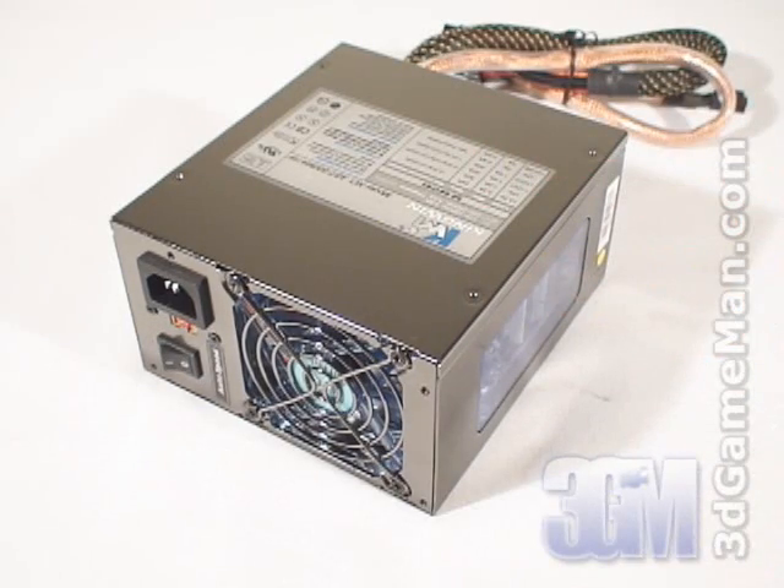This power supply is available in two wattages: 520 and 600. I'm reviewing the 600 Watt model which is enough power for most medium to high end computer systems.